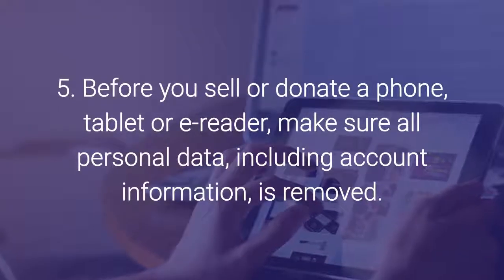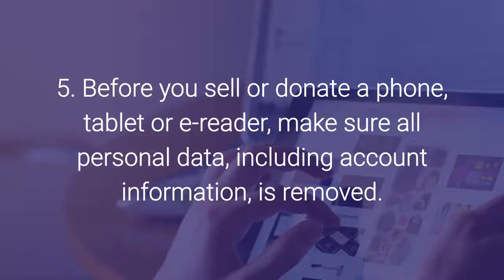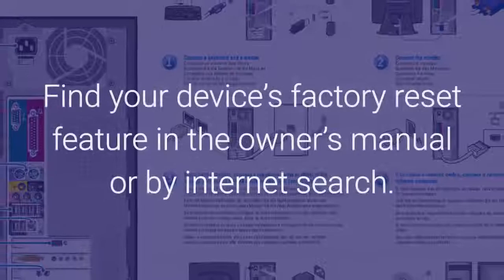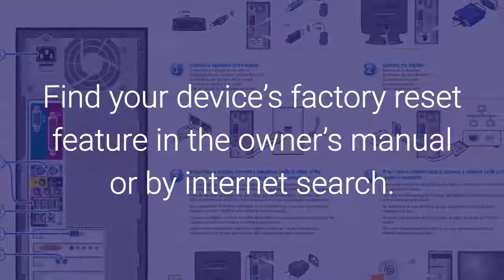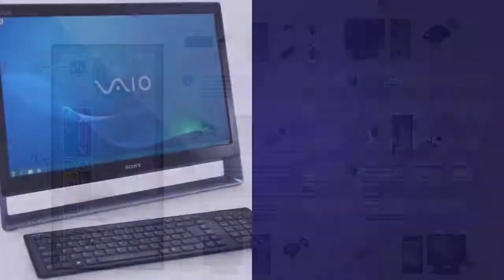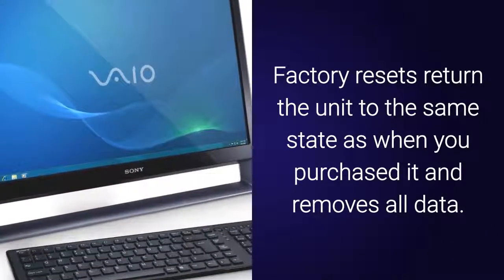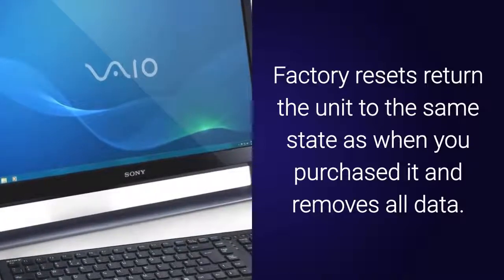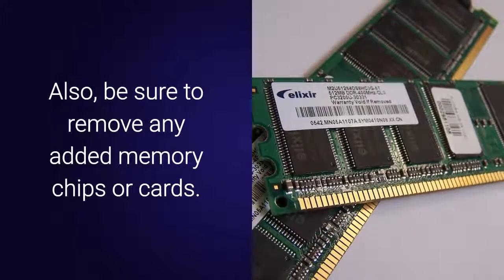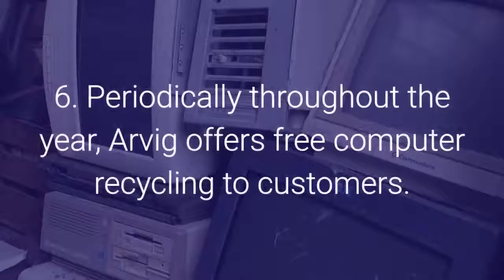Number five: before you sell or donate a phone, tablet, or e-reader, make sure all personal data including account information is removed. Find your device's factory reset feature in the owner's manual or by internet search. Factory resets return the unit to the same state as when you purchased it and remove all data. Also be sure to remove any added memory chips or cards.